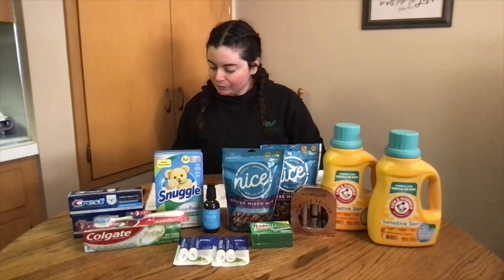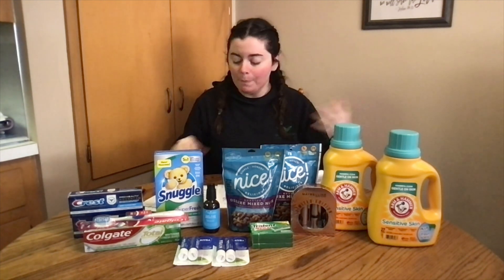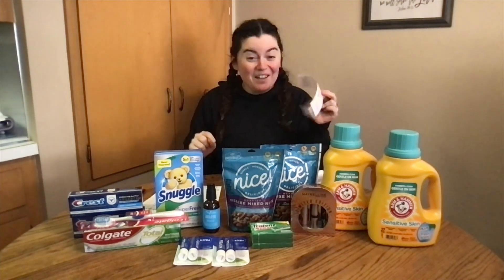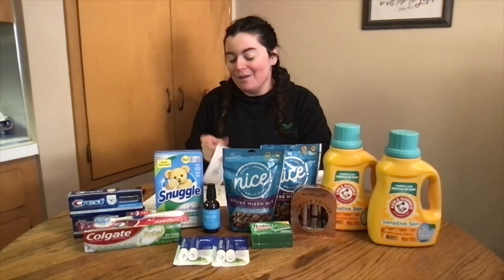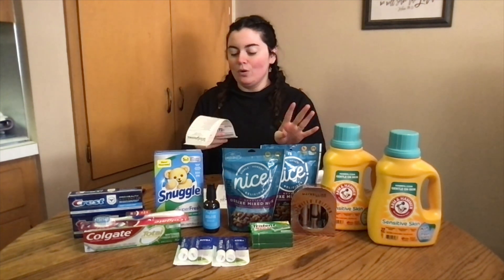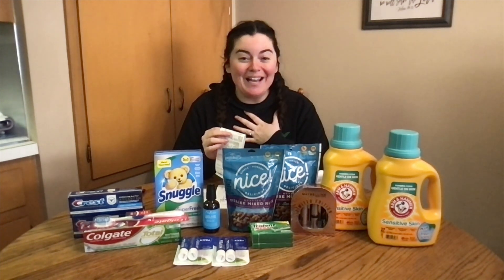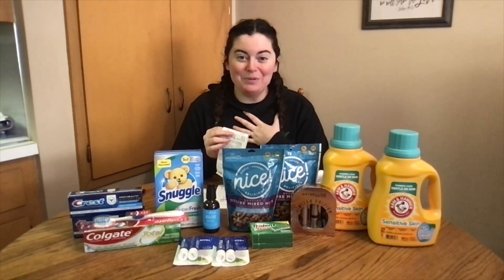That was everything I did in-store. My in-store total was $10.21 after tax. I also used a $4 register reward from a previous order to lower my out of pocket, and I did get back my $4 and my $3 register rewards with no issues. I also got a spend booster that I'll hopefully use next week. I rolled $10 in Walgreens cash, so I only paid 21 cents out of pocket for all of those items — which is crazy.